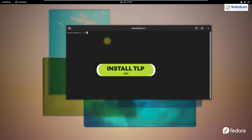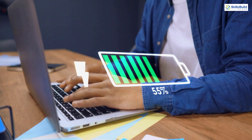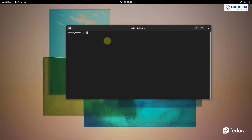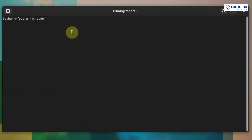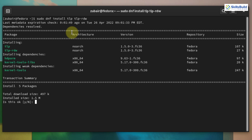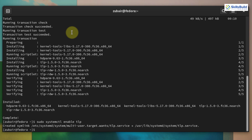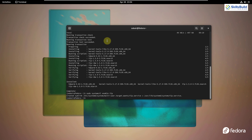Number seven: install TLP. Some Linux distributions or specific hardware sometimes use a high percentage of battery. The easiest fix on Fedora is installing TLP — a utility that optimizes your system so it doesn't use a lot of power and manages your power profiles. The command is: sudo dnf install tlp tlp-rdw — hit enter, press Y. Now enable it with: sudo systemctl enable tlp — and restart your system for the changes to take effect.